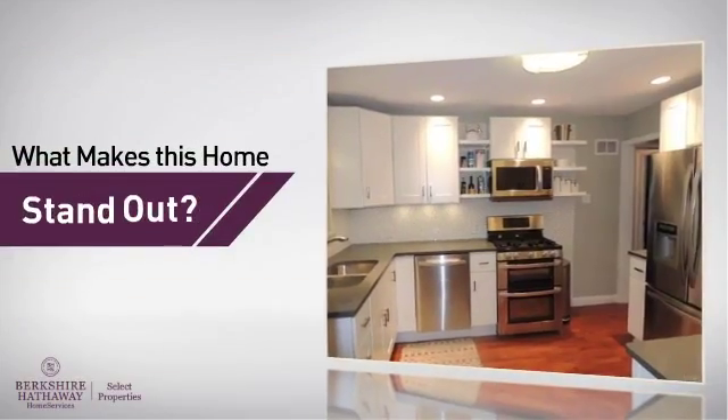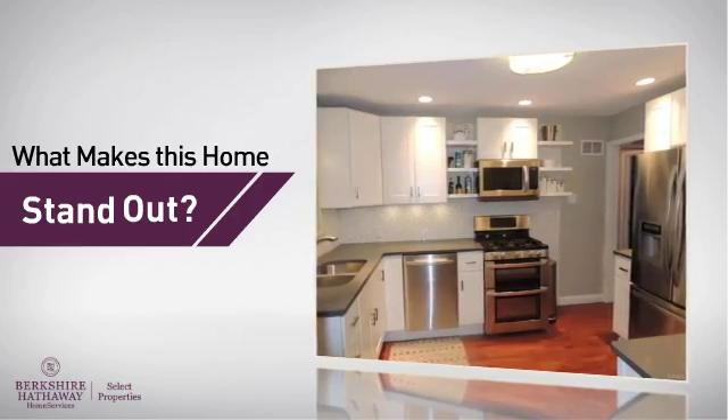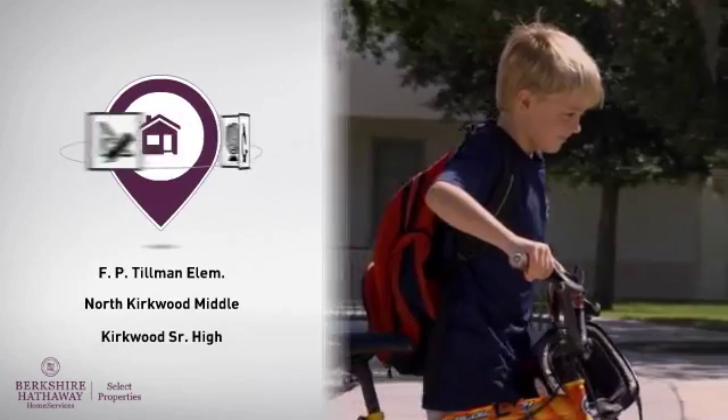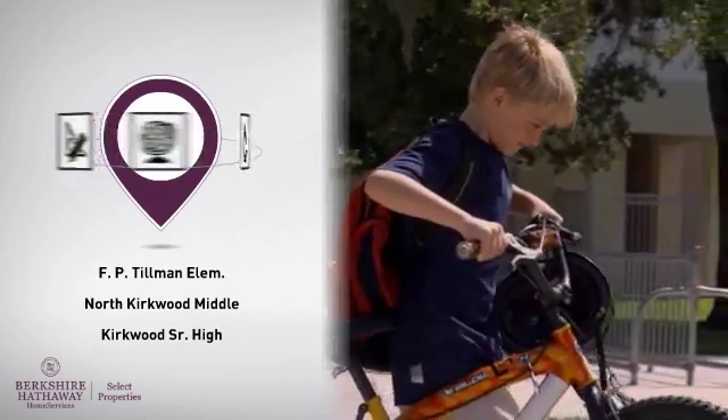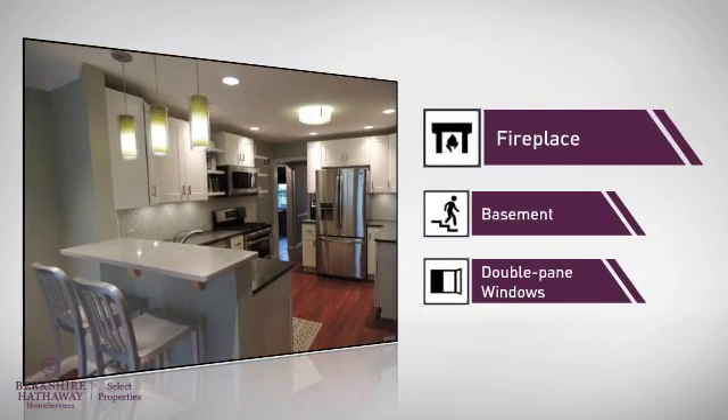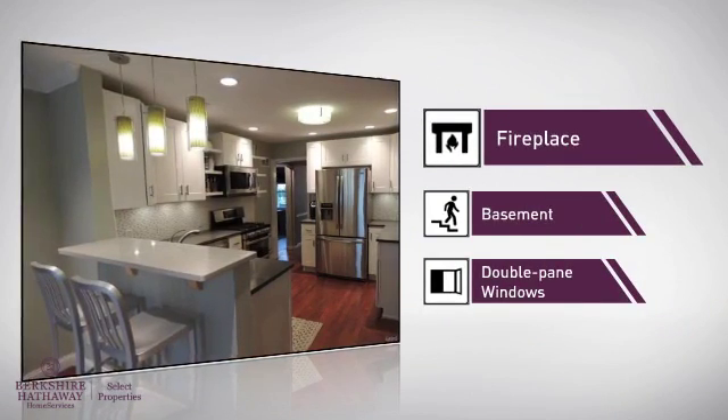But let's talk about what really makes this home stand out. Parents will be happy to know that it's located near several schools. This home also features some other great amenities, like a fireplace for keeping you warm and cozy on cold winter nights.